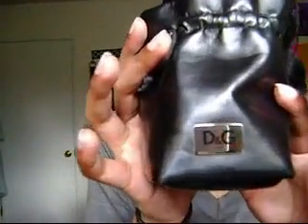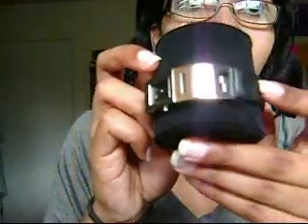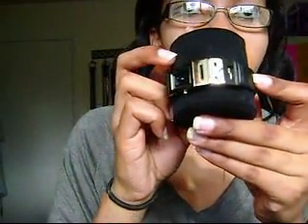And then next, another Dolce & Gabbana gift, and this is something I've actually been wanting for a while, and my dad got it for me. Inside it comes in this little leather pouch, and you can see the little D&G on there. And inside is the watch — you can see the little D&G on the side of the band.